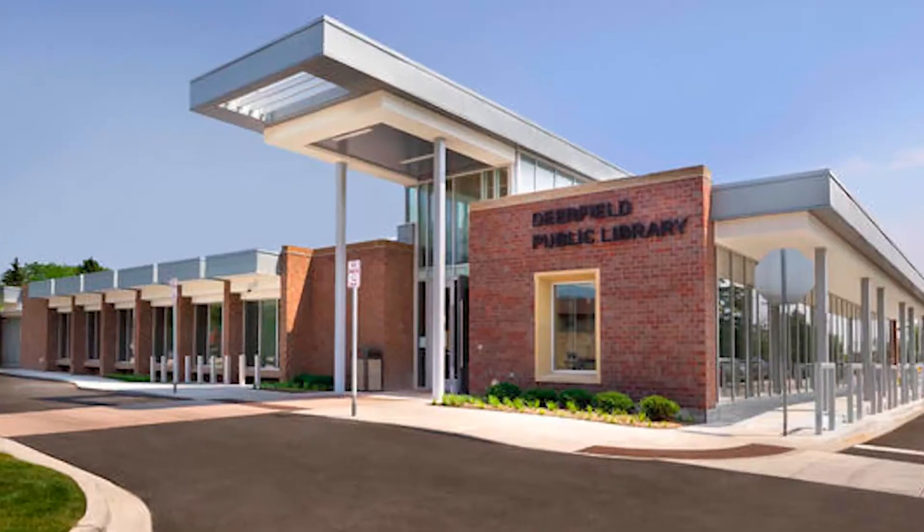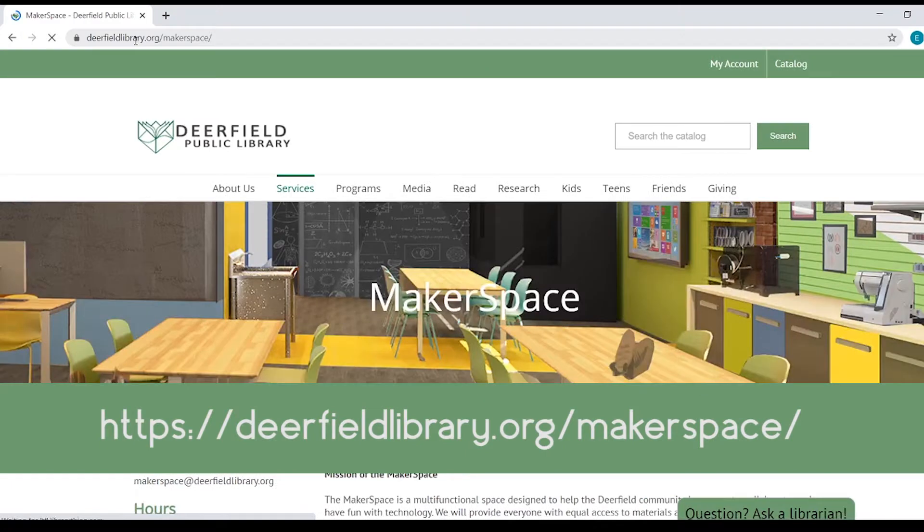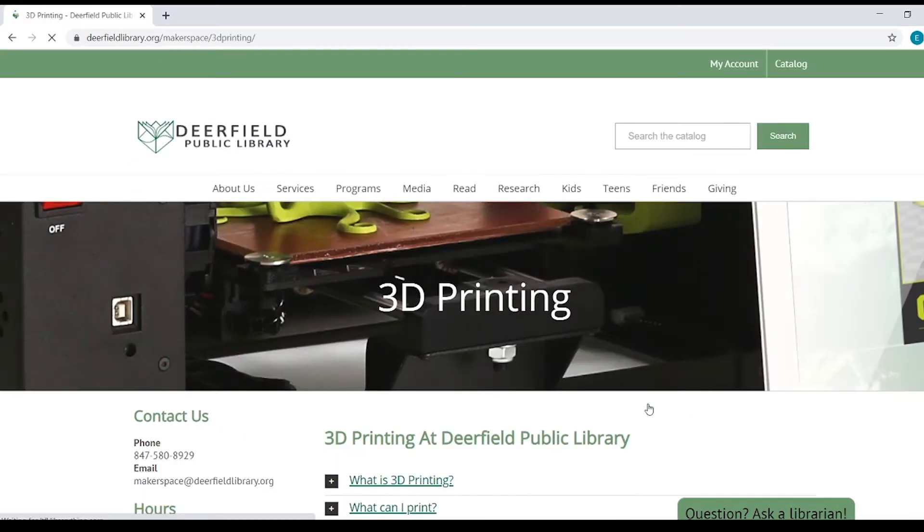3D printing is back at Deerfield Library with curbside pickup. Log on to Deerfield Library slash Makerspace, click on 3D printing, then click the link for our 3D printing page.